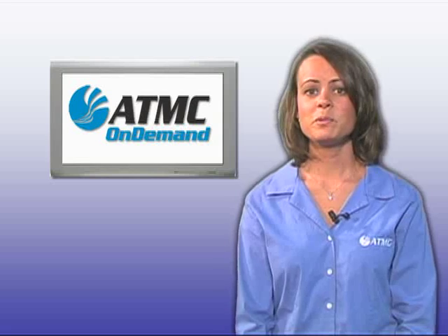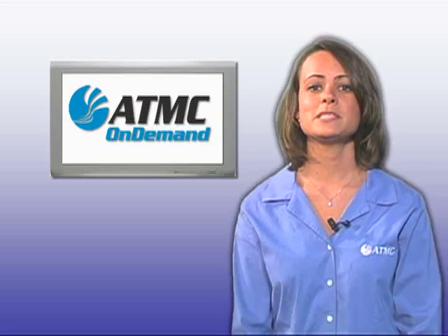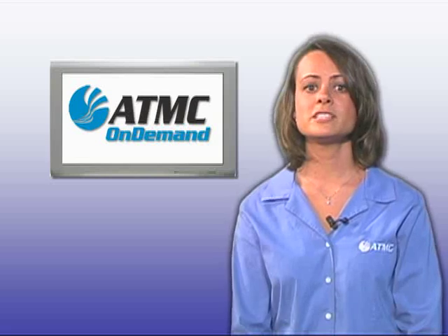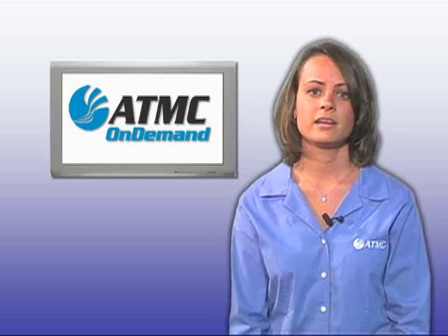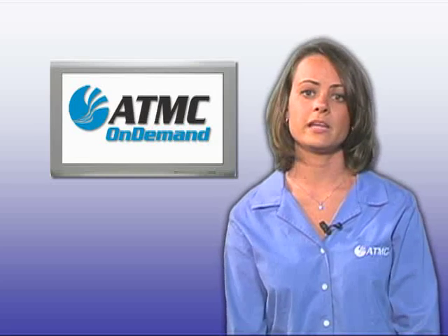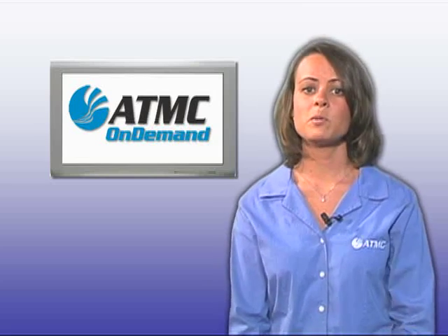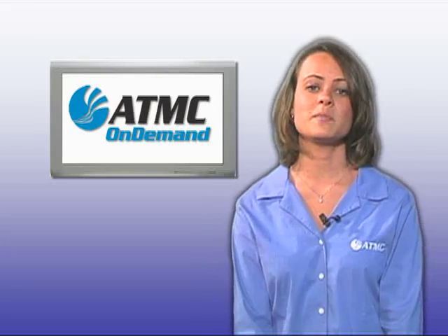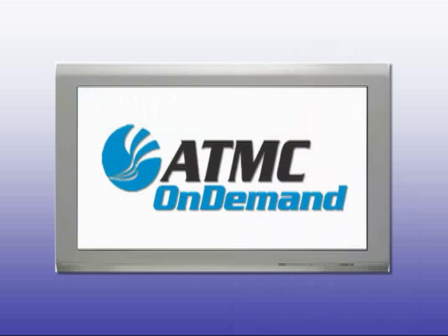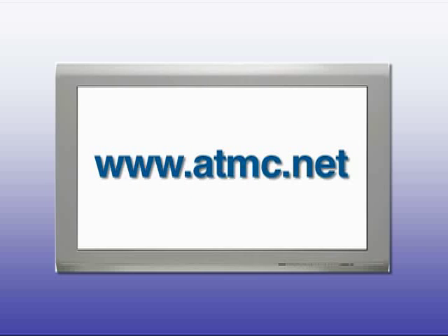Well, that just about does it. I hope you enjoyed this quick look at ATMC On Demand. And don't forget, new movies and shows are added each day, so there's always something great on. If you don't have access to ATMC On Demand, all you need is a digital cable box and your remote control. Pick one up and check out ATMC On Demand today. For more information about ATMC On Demand, contact customer service at 754-4311 or visit www.atmc.net.